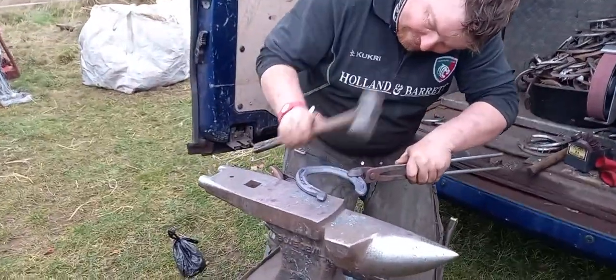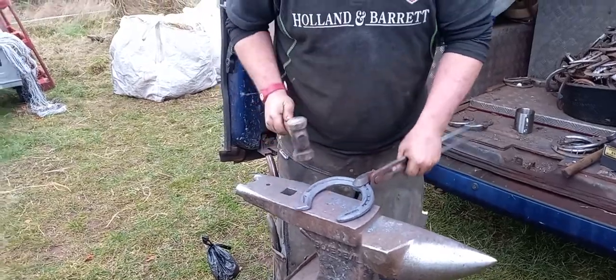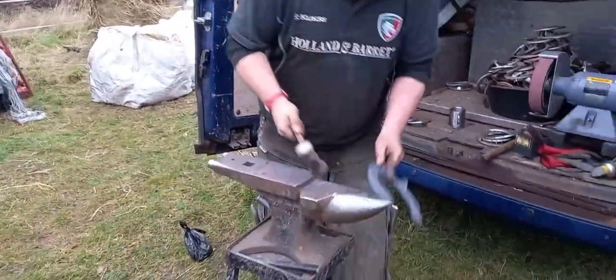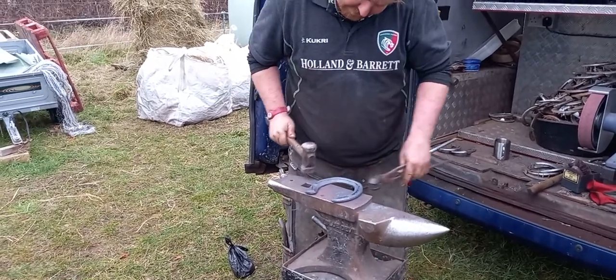Just forcing the heel in there nicely, making sure that everything's right, no sharp edges, and we're going to get ready for a fitting in a minute and see what it looks like.